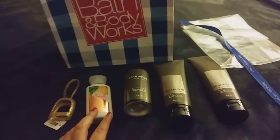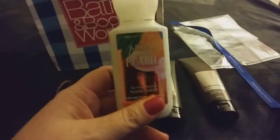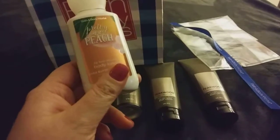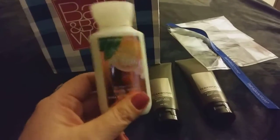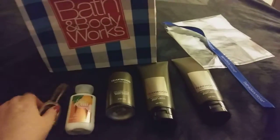The free coupon was for the little travel size lotion, so I picked this up for my granddaughter. It's Pretty as a Peach. I thought she'd like it — it's really fruity, peachy smelling, and great for a little girl. So I picked that up for her. That was my free item.